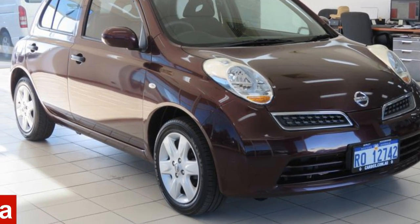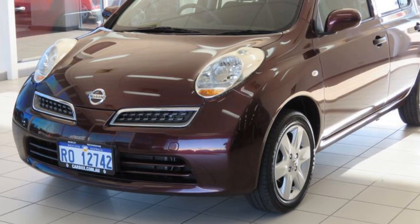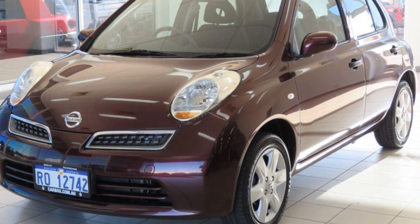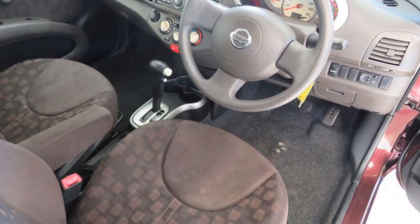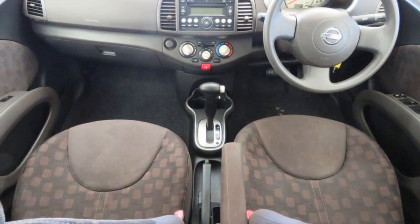You'll simply love this 2008 Nissan Micra. This Micra has an efficient 1.4 litre engine and a smooth shifting automatic transmission. The attractive red exterior is complemented by its stylish interior.